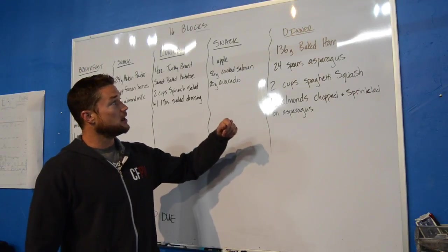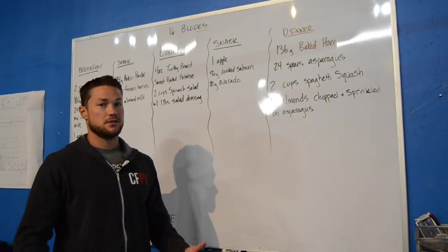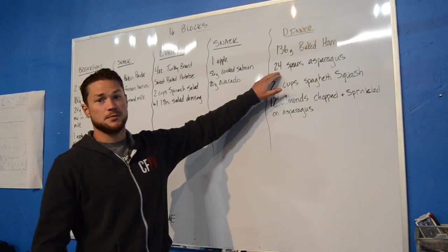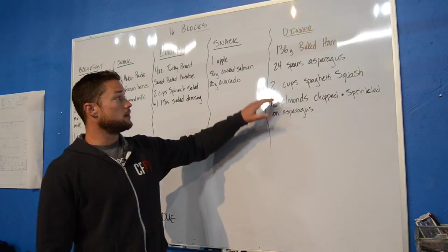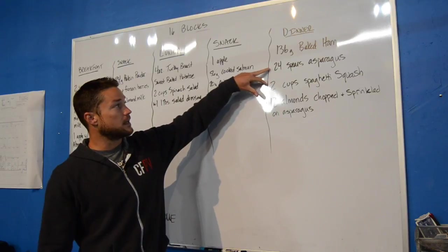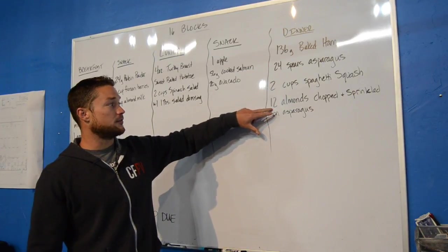For dinner, I went with 136 grams of baked ham — about four ounces. Then 24 spears of asparagus, since 12 spears is one block, so two blocks there. I'm adding two cups of spaghetti squash, because one cup is one block. So the asparagus and spaghetti squash together make up my four blocks of carbohydrates. For my fats, I decided to take 12 almonds and chop them up.